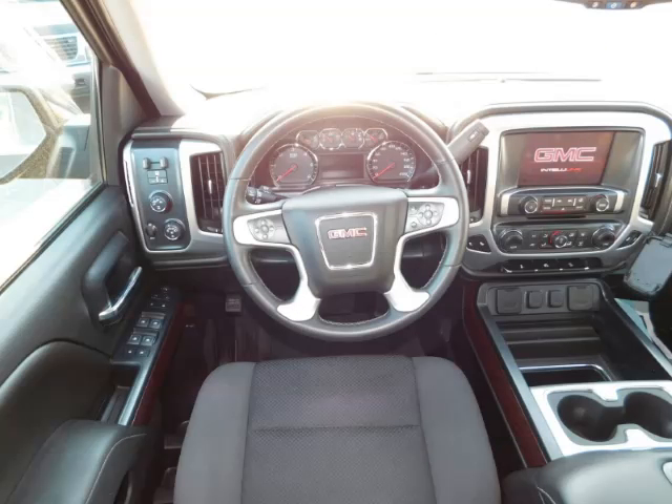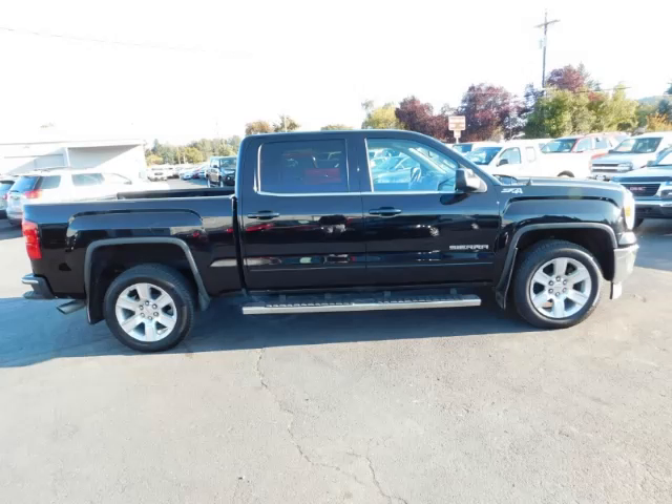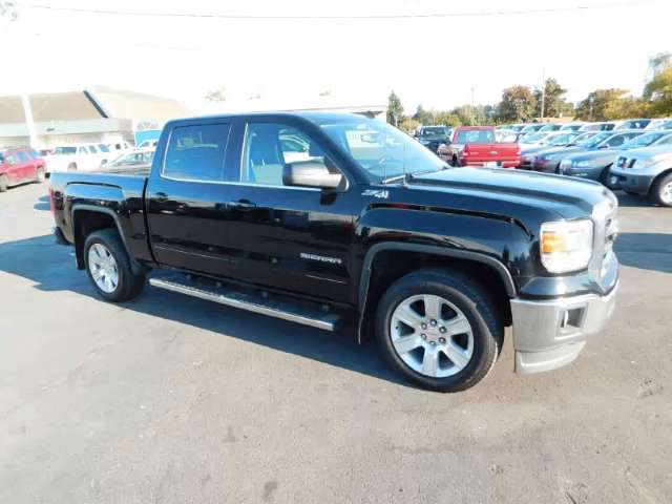Top features include step bumper, overhead console, navigation system, HomeLink, and cargo hooks. Are you ready to experience this vehicle for yourself?